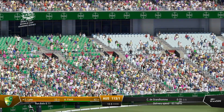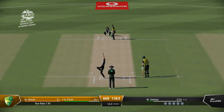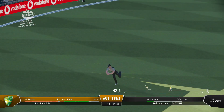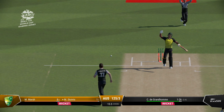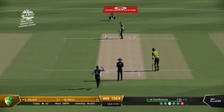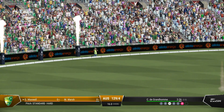Catch! Good catch! Out! Catch! That's right off the meat of the bat. That little bit of rope.